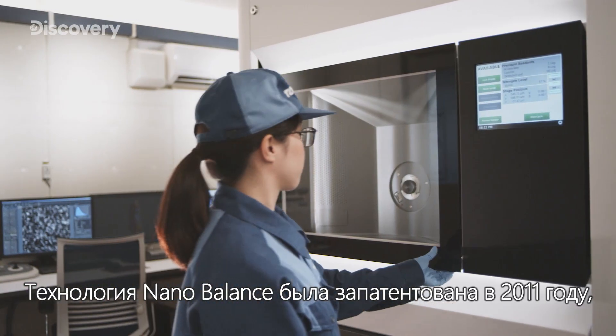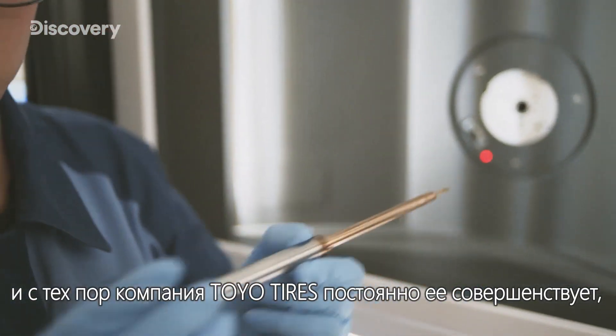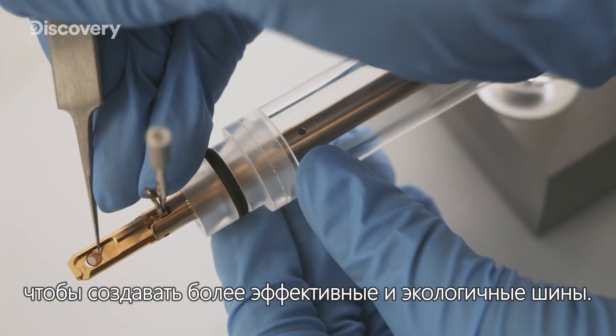Since nano-balance technology was established in 2011, Toyotires hasn't stopped evolving the technology to create even higher performance, eco-friendly tires.